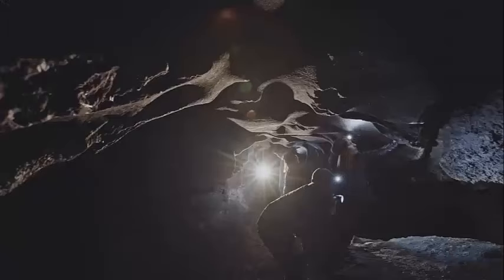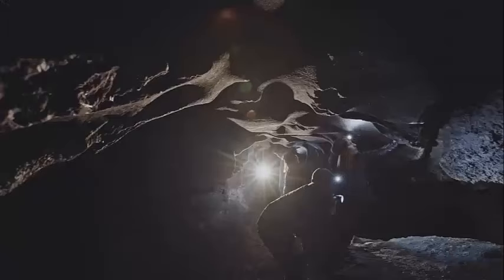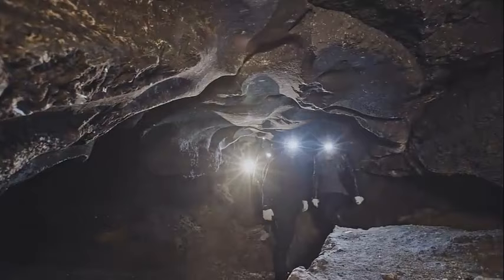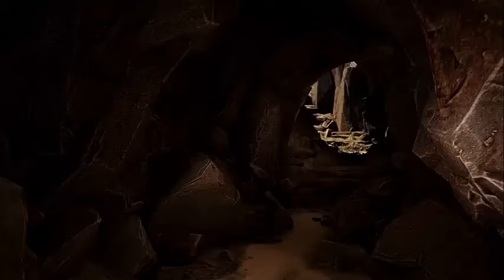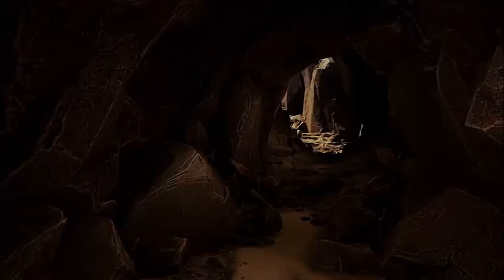Fluweelengrot (Velvet Cave): This underground cave system, once used for mining and later as a shelter, is now open for guided tours. The cave's walls feature impressive sculpted reliefs, and it's often used for events and concerts. Gemeentegrot (Municipal Cave): Another underground experience, the Gemeentegrot is a historic marl quarry with guided tours that delve into its history and use during World War II.